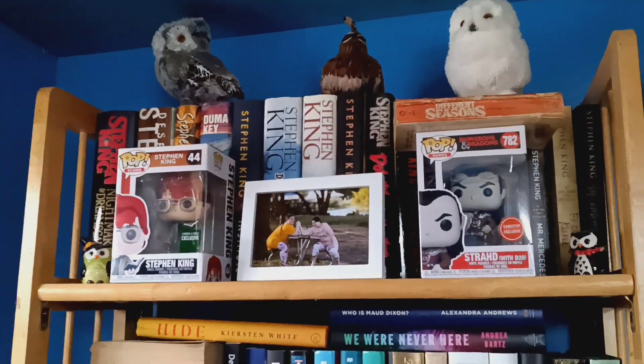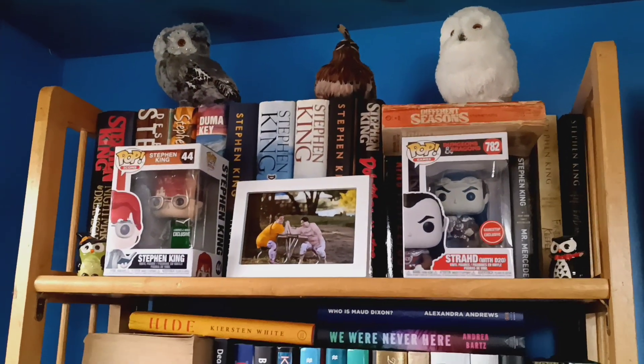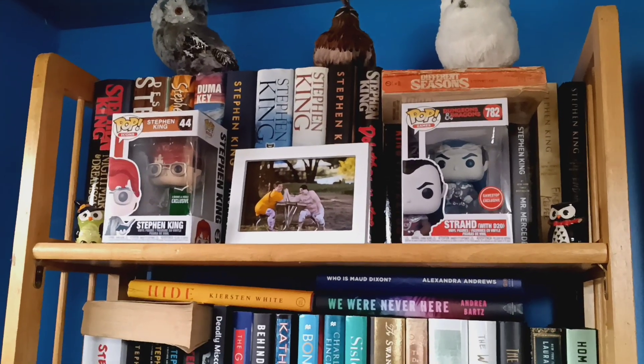Hey guys! Thought I would give, instead of seeing my face, a quick tour of my different bookshelves.